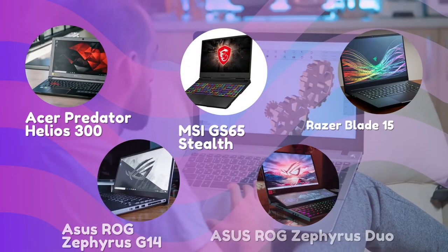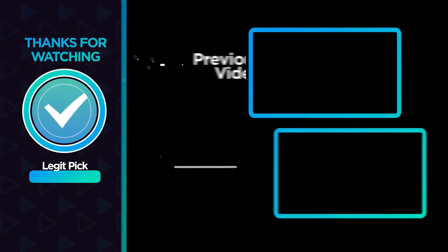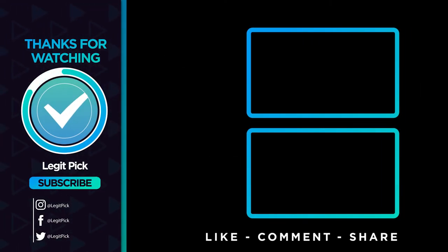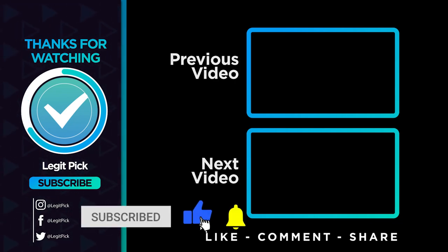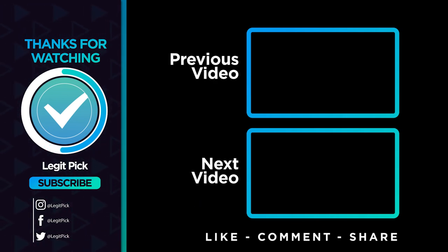Let us know in the comments below which laptop you're going to choose for your 3D work. Thanks for watching, and that's all for this video. If you liked this one and it helped you in any way, please give it a thumbs up. And of course, you don't want to miss our future videos — subscribe to the channel today. Until next time, see you guys later.